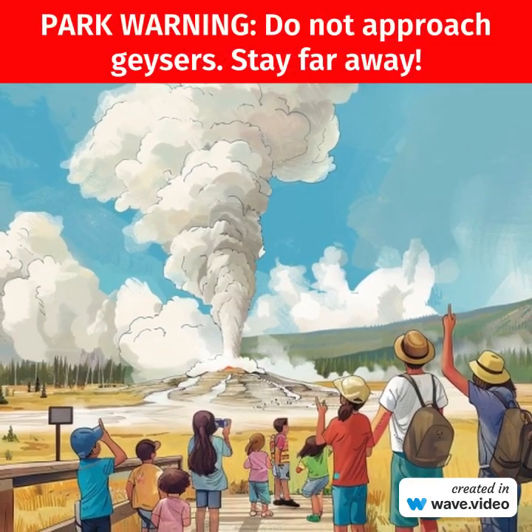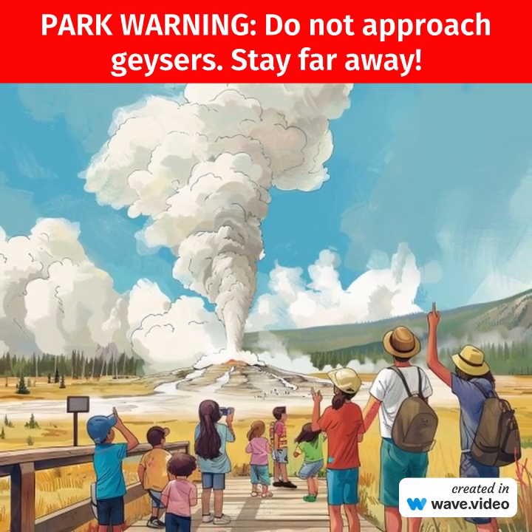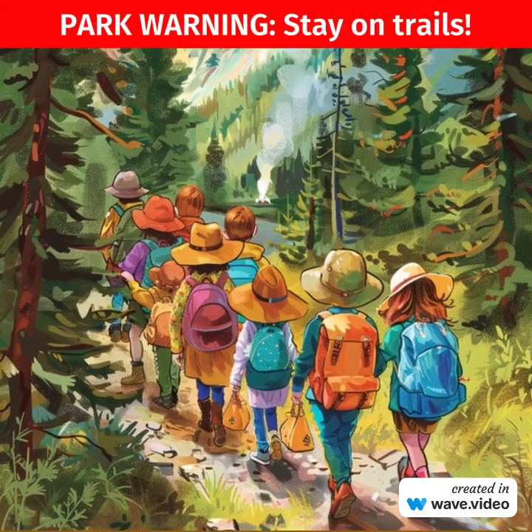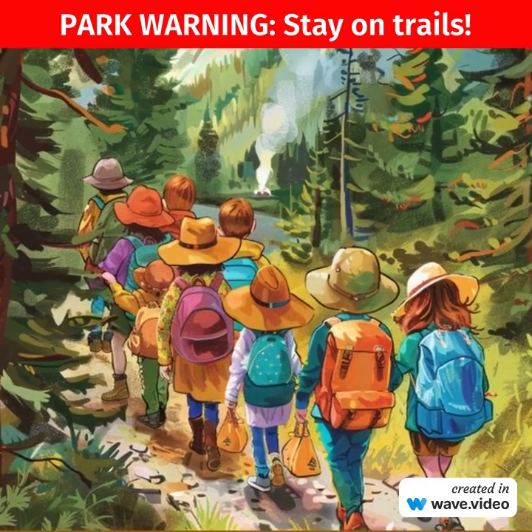Yellowstone's supervolcano is part of the Yellowstone caldera, a giant volcanic basin formed during a massive eruption about 640,000 years ago. The caldera measures about 30 miles wide by 45 miles long and lies beneath much of Yellowstone National Park.